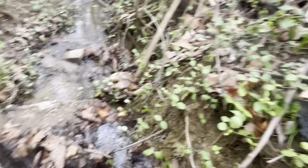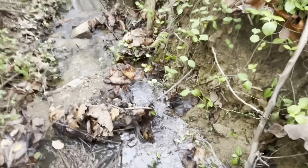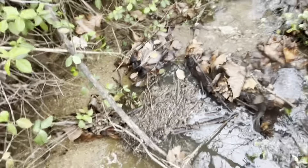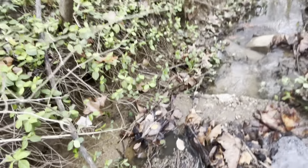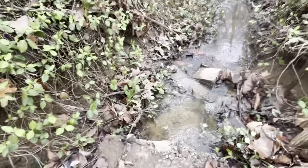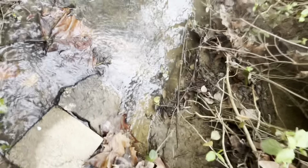That area is way too deep, which is why I might be using these vines right here to get me across. Oh boy — made it! As you can see, the creek is very well flooded, I'll just say that.